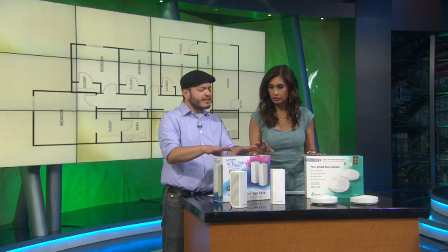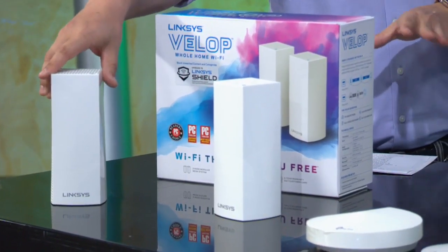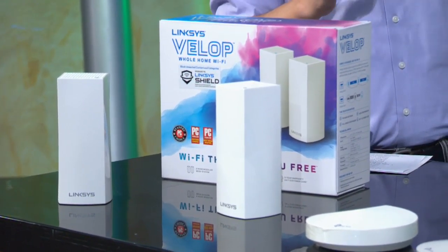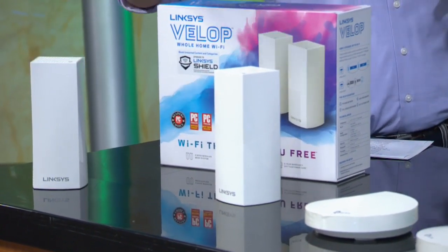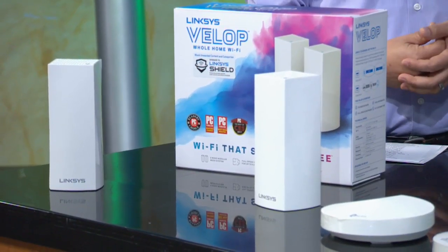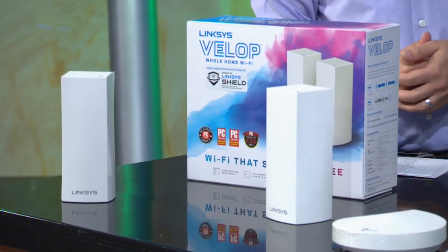So what do you get in the box? Depending on the package, you'll usually get two or three individual stations. You can expand — I needed four because of my garage. You set one up centrally in the middle of your home or floor plan, and then one where you're having the most signal issues. You can expand further if you have other concerns or a larger home.